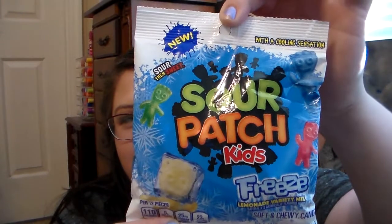She picked up a Sour Patch Kids Freeze Lemonade Variety Soft and Chewy Candy. My kids will love these — she always sends something sweet in all the packages she sends me, and my kids love anything sour and sweet.